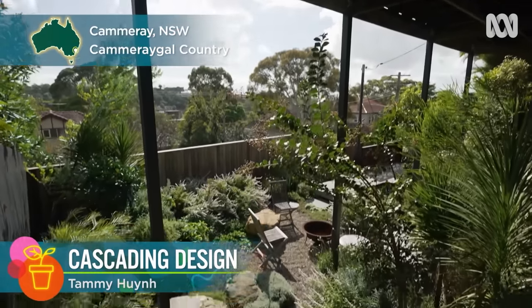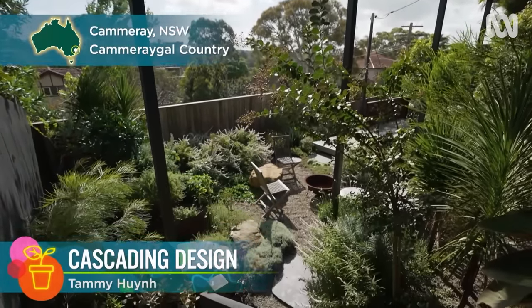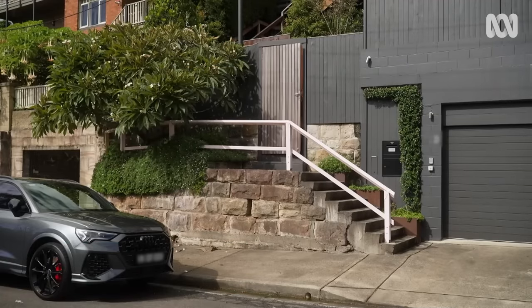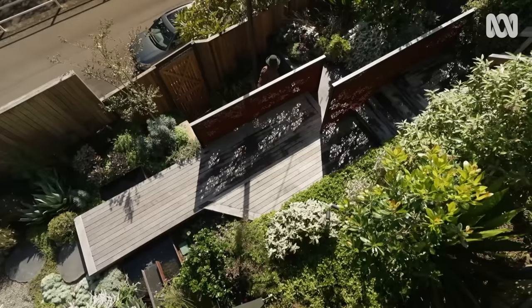We're in the leafy suburb of Cammeray, just a few k's north of Sydney's CBD. And from the street, you'd never guess that an award-winning garden sits just above this flat garage.